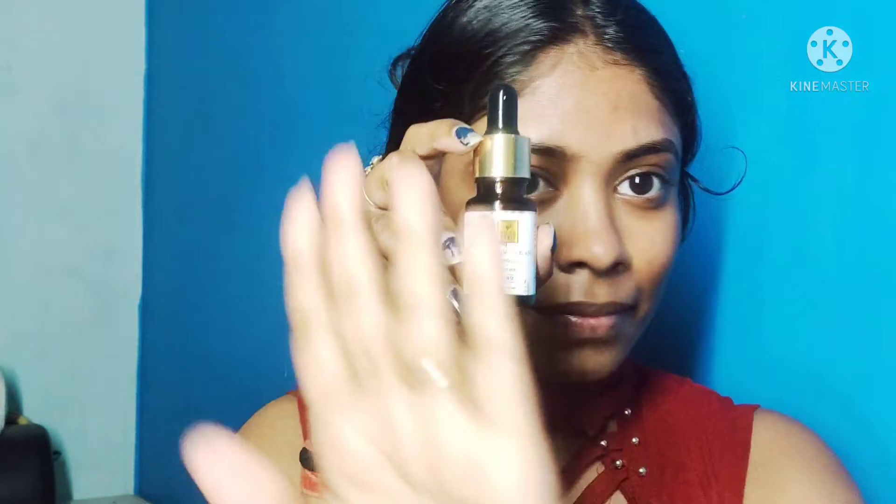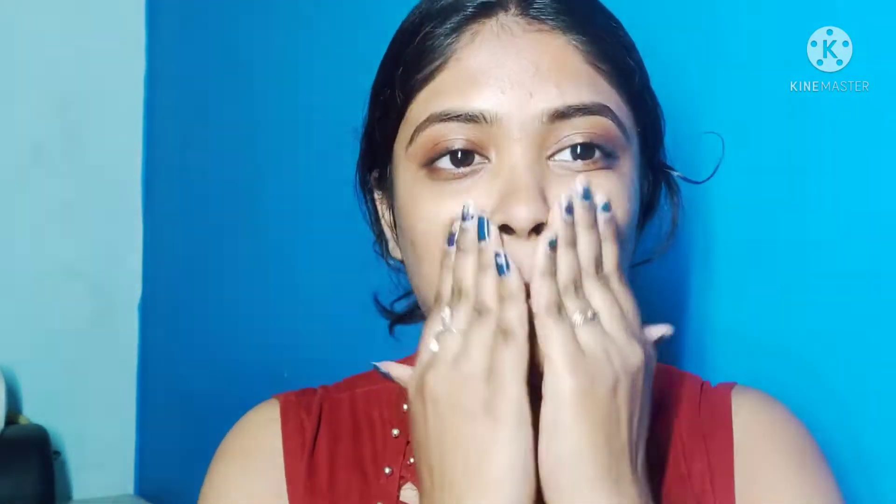Then I applied my favorite tea tree oil — this is a serum. Before makeup, I apply it at night. My whole face becomes very hydrated and shiny. I apply it to combat patchiness.